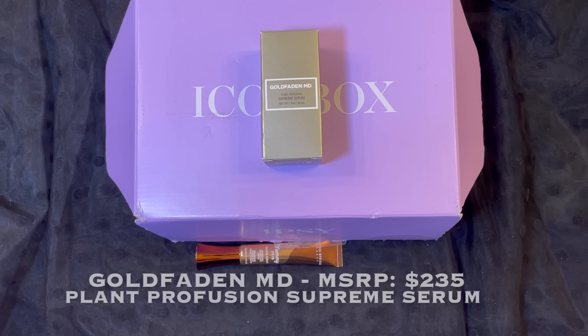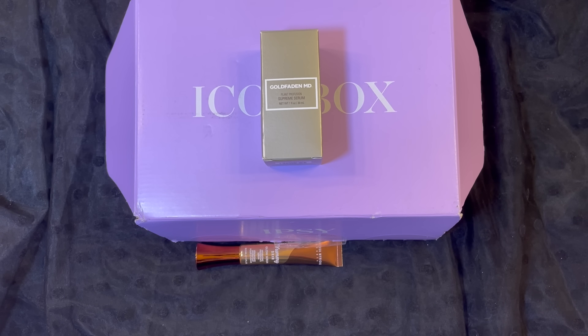The second item in this box is from GoldfadenMD and this is a Plant Profusion Supreme Serum. It has a manufacturer price — I hope you're sitting down — of $235. So I'm really glad I got it in this icon box because I would never spend $235 on a skincare product.